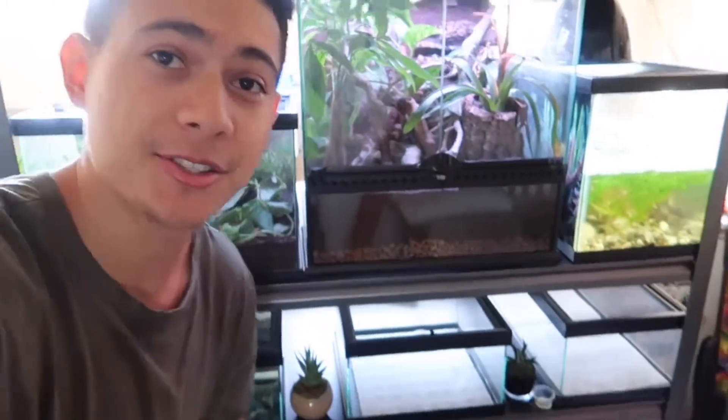What's up BR bros, welcome back to another video. I hope everybody's having an amazing day. So in today's video I'm putting my reptiles to use.